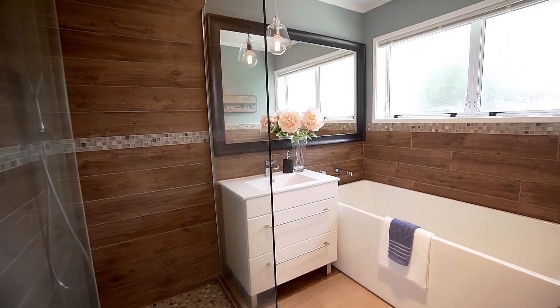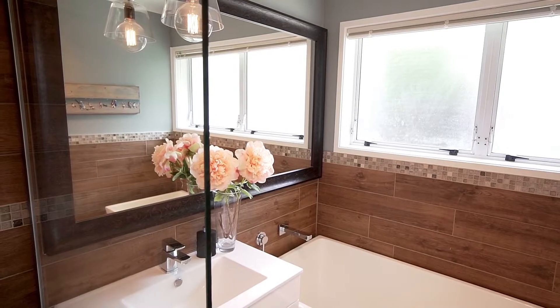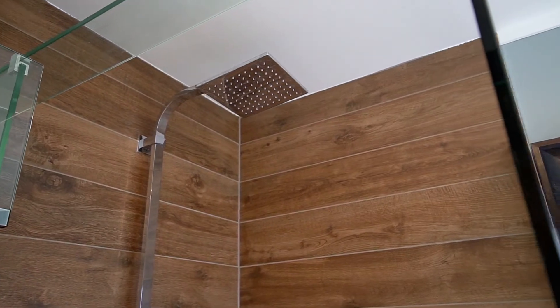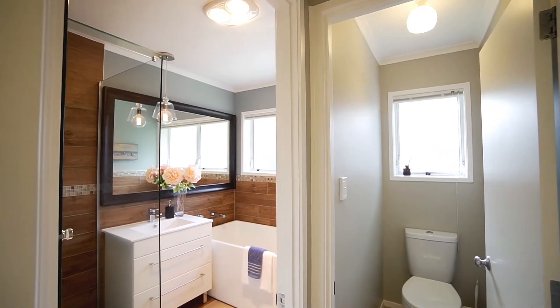The impressive renovated tiled family bathroom includes a free-standing deep tub, modern fittings, glass shower, and a contemporary space to be proud of, complemented by a separate toilet facility for your convenience.